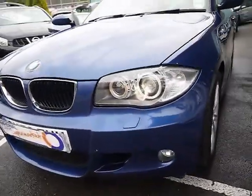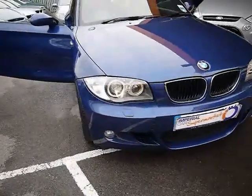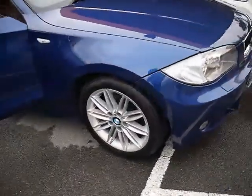Across the front we have Angel Eye side lights and Xenon headlights, as well as some chrome detailing around the grille. We also have 17-inch M Sport alloys.